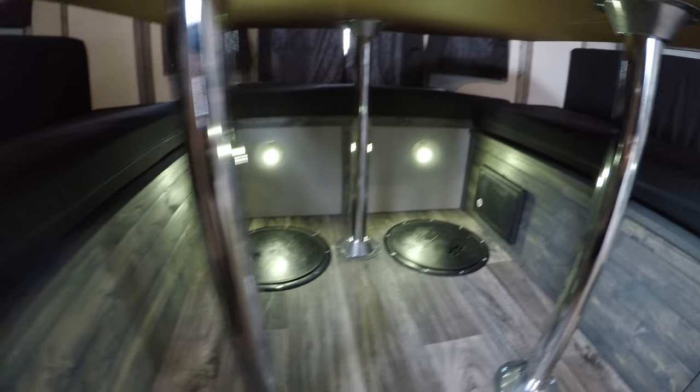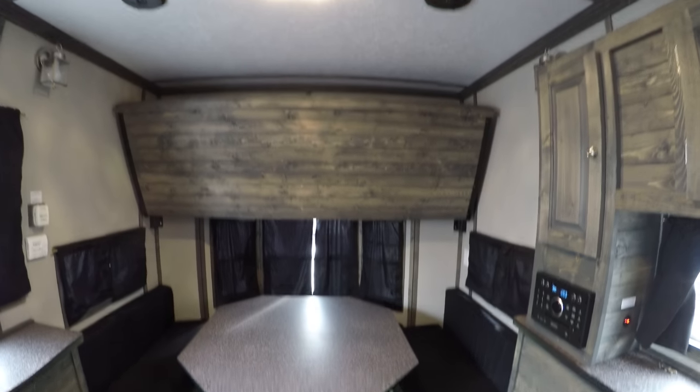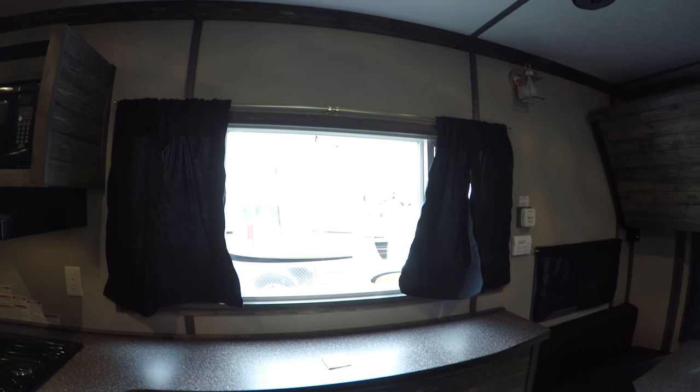LED lighting throughout, lots of storage. There is a seat in the back here on that bay window. It turns into a nice big bed, and then a bunk up top. Because the ceiling is so tall in this — I'm 5'9" and there's a ton of ceiling height in here — it makes it a little easier for that bunk to be out of your way.